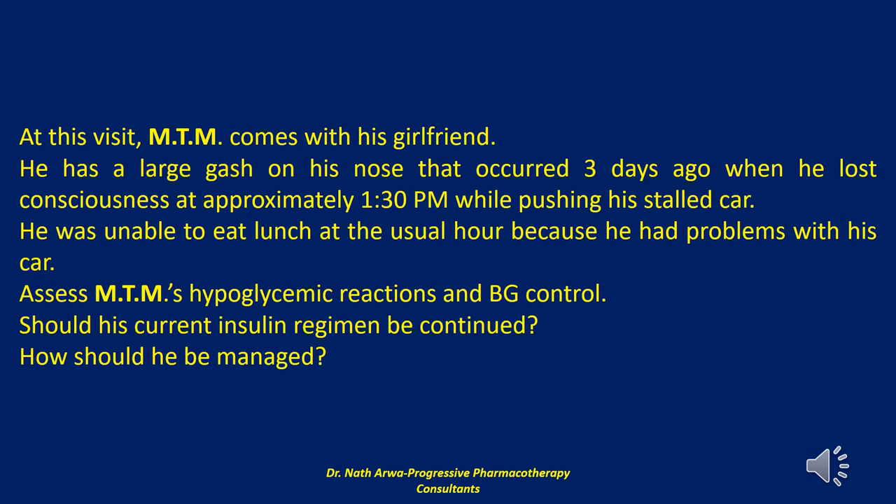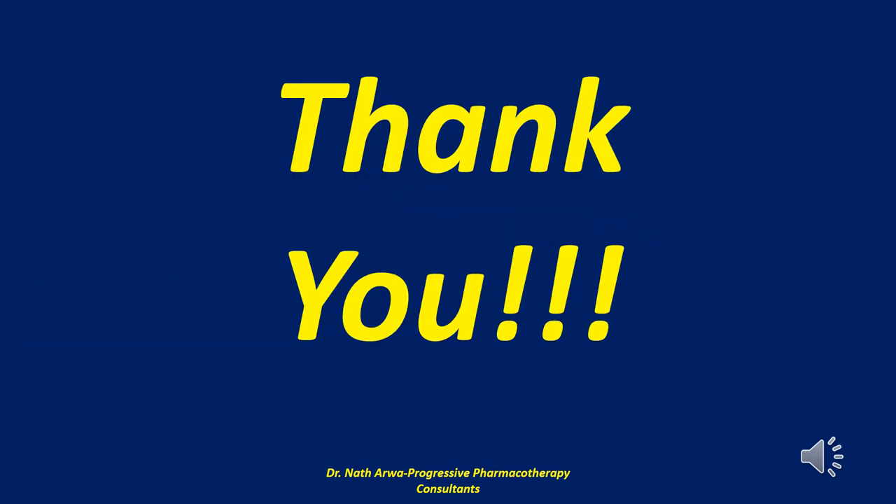All of these maneuvers diminished the frequency of MTM's severe hypoglycemic reactions. On the whole, his blood glucose concentrations were maintained below 180 mg/dL, and he remained relatively free of hypoglycemic symptoms. MTM's A1C using a basal-bolus insulin regimen was 8.0%.